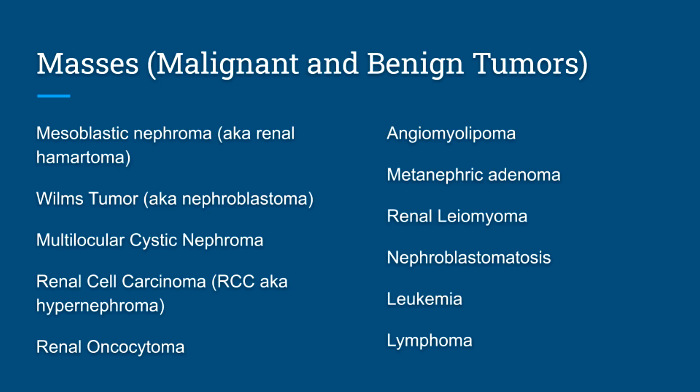We're going to cover masses, both malignant and benign tumors, in no particular order. We'll start with some pediatrics and then move on from there.